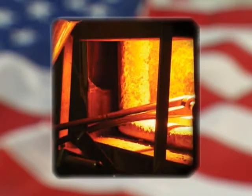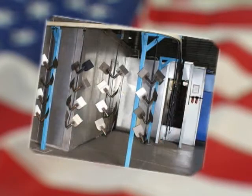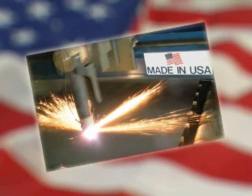At Bully Tools, we take extra steps to make sure our products stand up to the toughest jobs and deliver years of reliable service. In fact, every item comes with a replacement and repair guarantee. If a Bully Tool ever fails from a manufacturing defect, you can return it any time with your original receipt.